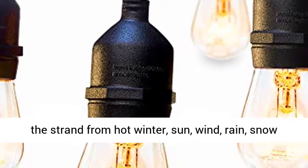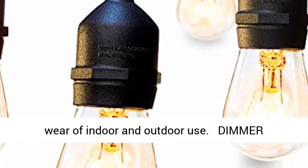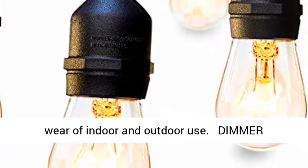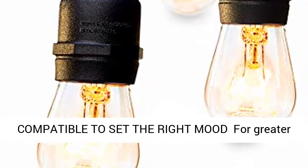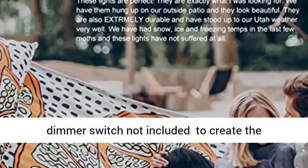sun, wind, rain, snow, and damp conditions. The flexible heavy duty cord withstands the wear of indoor and outdoor use. Dimmer compatible to set the right mood for greater mood lighting flexibility and a soft glow. A dimmer switch is not included.